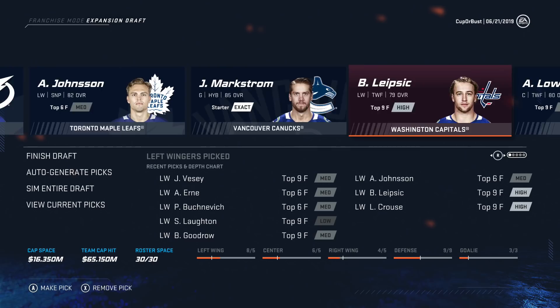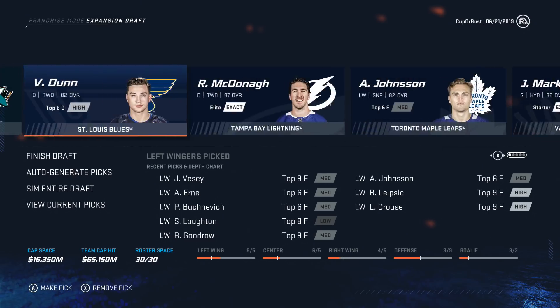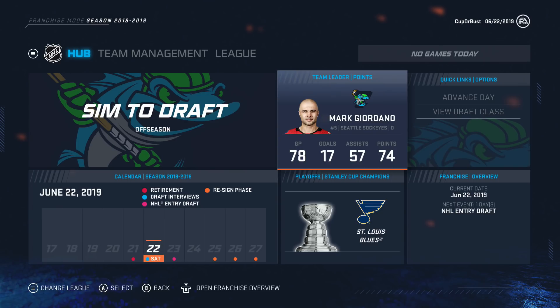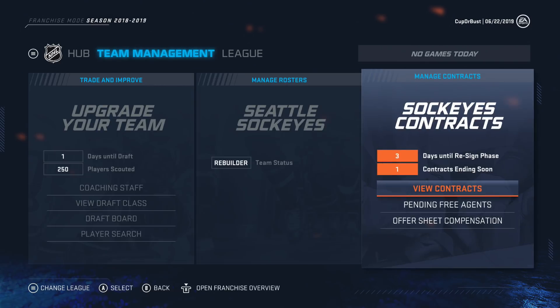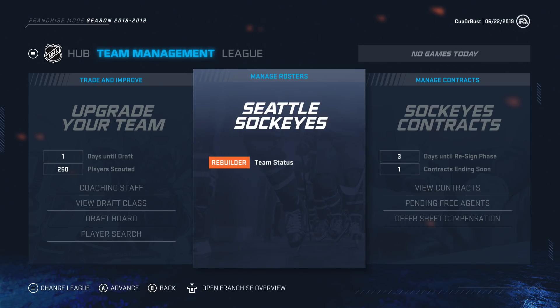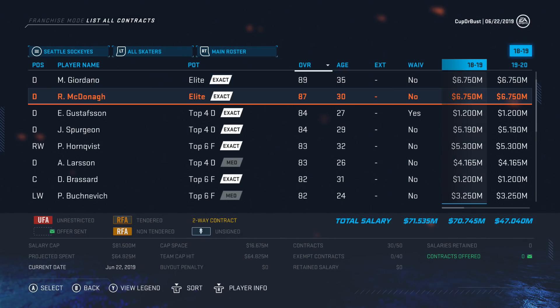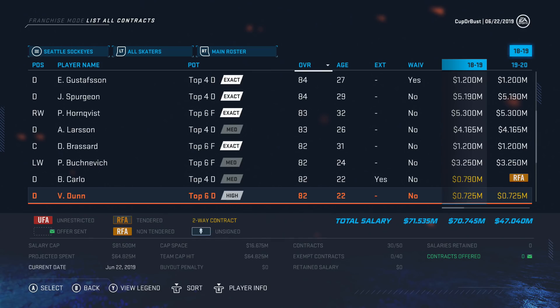Looking at our expansion draft team — go through the names, that is pretty insane. We should be a playoff team, we can make a couple nice trades, and I could see us maybe even competing for the Stanley Cup in our very first year. Look at that — Giordano, 74 points in 78 games last year and the Flames don't protect him. Team status says rebuilder, but I feel like our team's better than that. You definitely want to add the contract year if you're doing the expansion draft — it makes it more realistic.